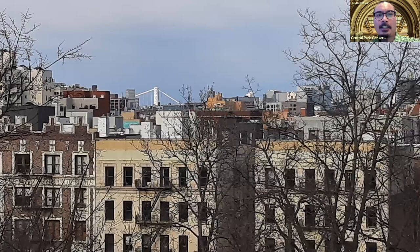Directing our gaze north, the topography becomes much more flat toward Harlem. If we zoom in closer, we can see a tiny portion of the George Washington Bridge all the way up in Washington Heights — the only spot in the park where you can see it. Ellington's apartment for many years was located at 157th Street and St. Nicholas Avenue, right near the border of Washington Heights and Harlem, the neighborhood he called home for many decades.